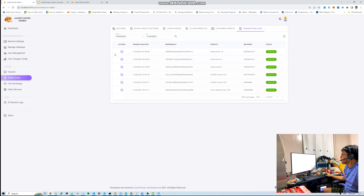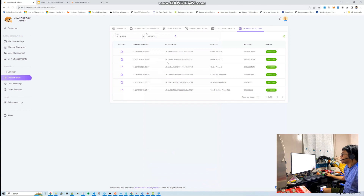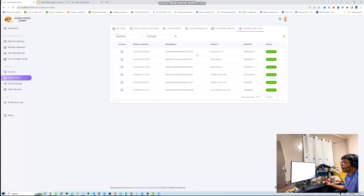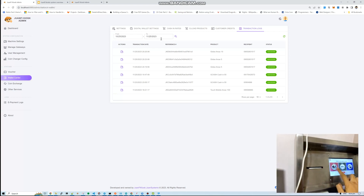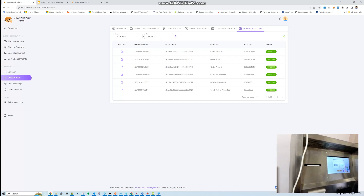In transaction logs, you can see the details including the dispense amount from the coin hopper. That's about e-load. Now let's go to cash-in.